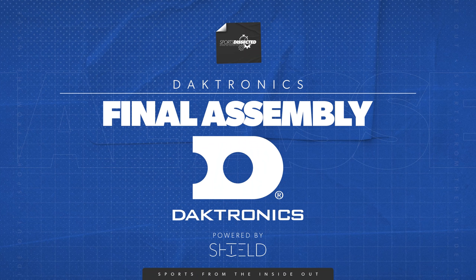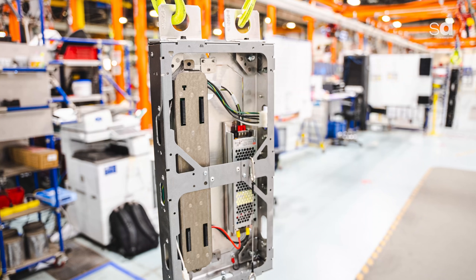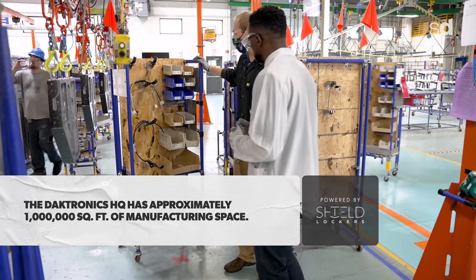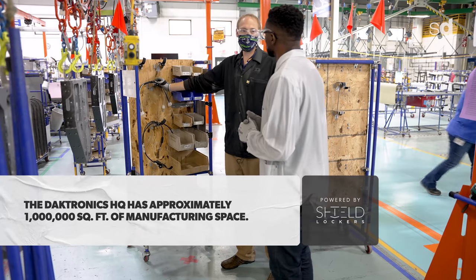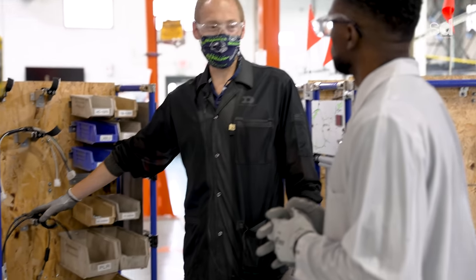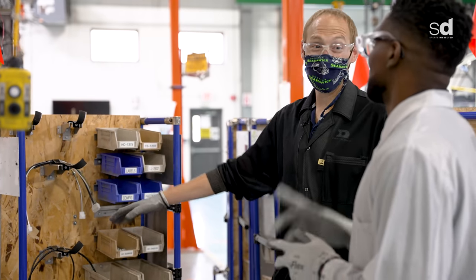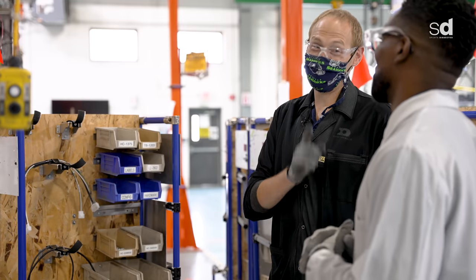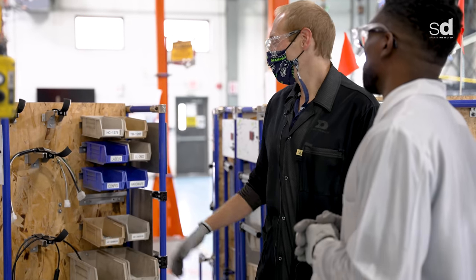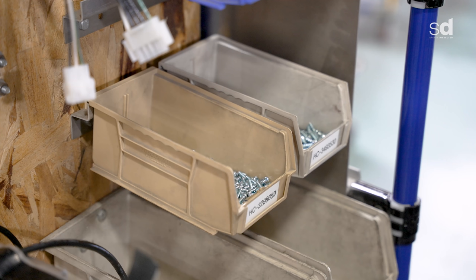This is final assembly, where we put everything inside the cabinet that it's going to need to light up the modules. These carts hold exactly the right parts needed to put into each cabinet. If they get done and there are extra parts sitting on the cart, they know something's missing and need to check what they missed putting in.